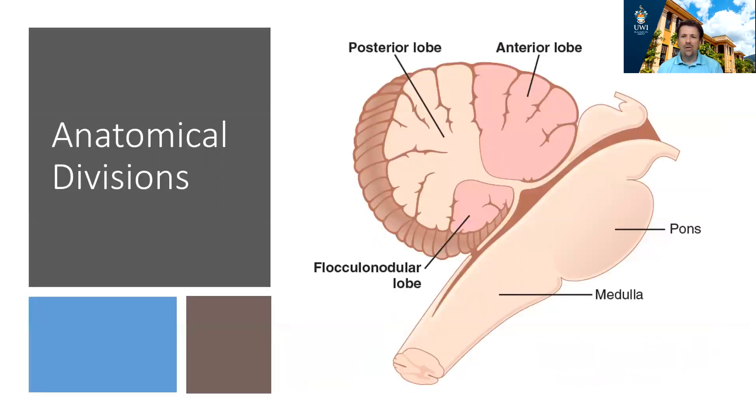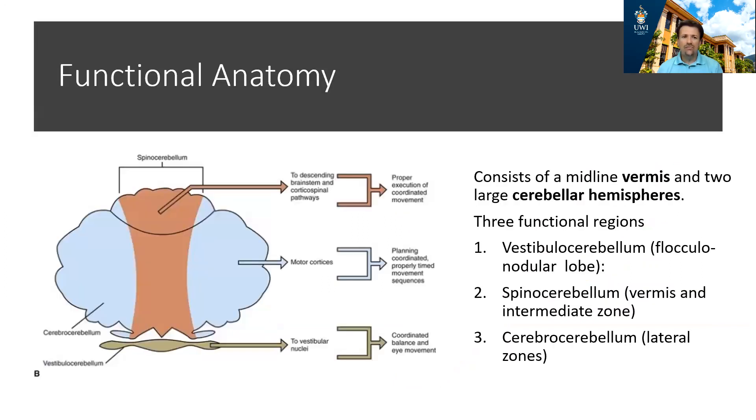From an anatomical point of view, we divide the cerebellum into three parts: the anterior lobe, the posterior lobe, and the flocculonodular lobe. From a functional point of view, in terms of the circuits involved, there is a slightly different division: the vestibulocerebellum, the spinocerebellum, and the cerebrocerebellum.